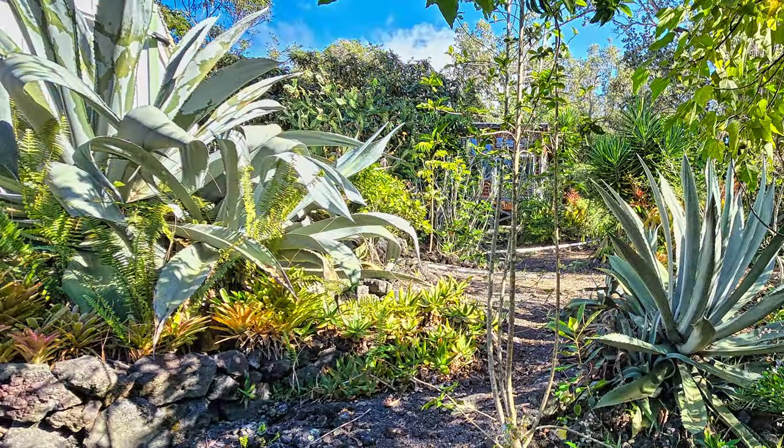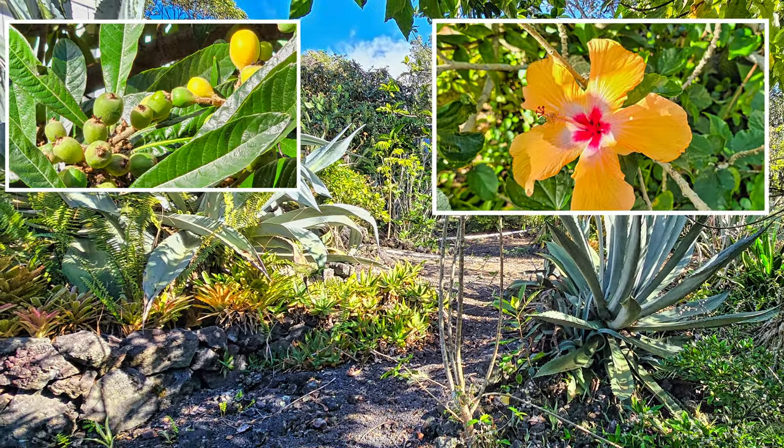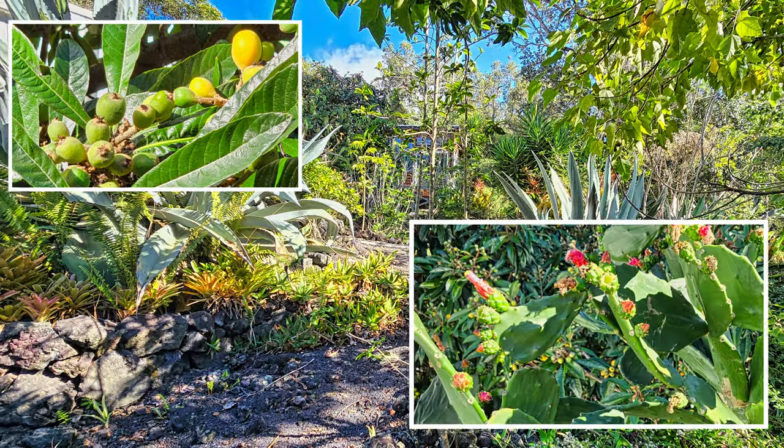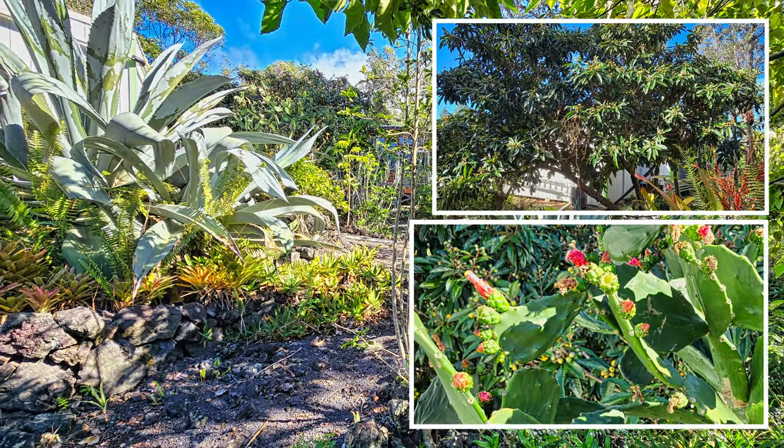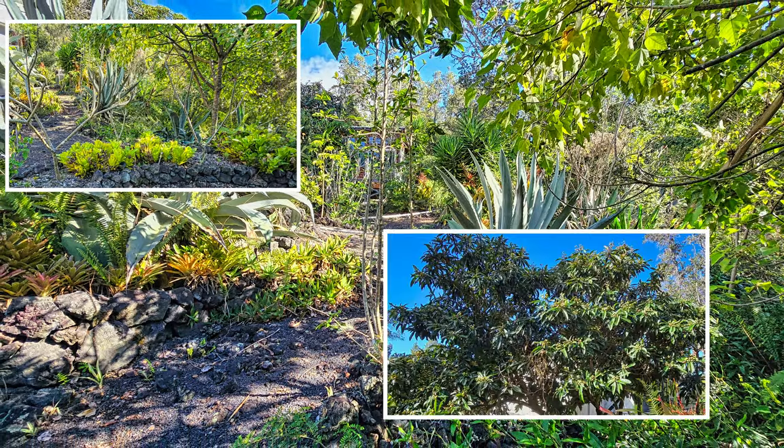There are walking paths and vibrant colored plantings throughout the property. Notice some of the beautiful foliage and flowers, and you also have two mango trees, limes, lemons, grapefruit, ice cream bean, dragon fruit, orange trees, dates, plum, and pomegranate.